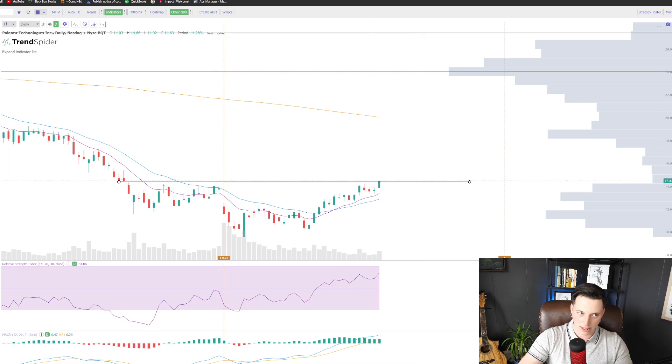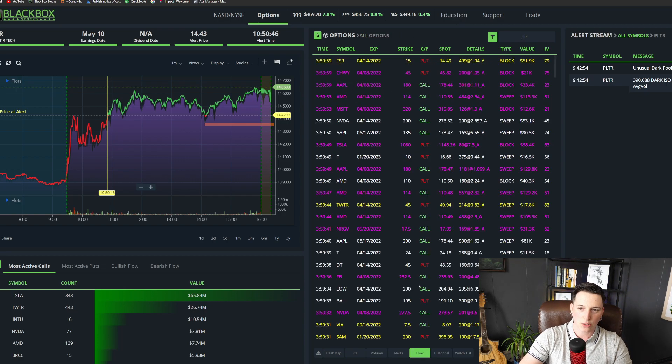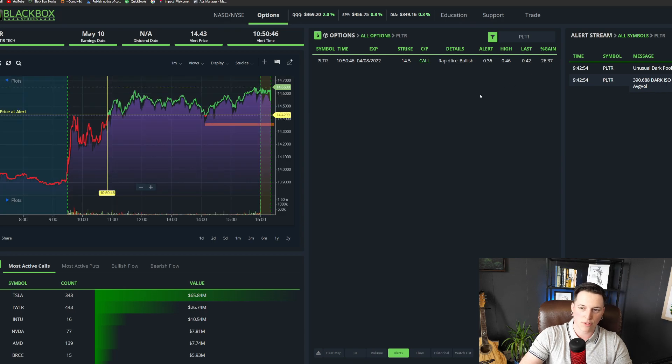So far at this point, we have bounced off a janky inverted head and shoulders, with a resistance neckline at $15. At this moment it's looking like we could break out. We saw some unusual options activity today — some $14.50 calls came through. And if you take a look at the specific position today for Palantir, big money is actually up 25%, so I think they're expecting this thing to continue to run going into the week.